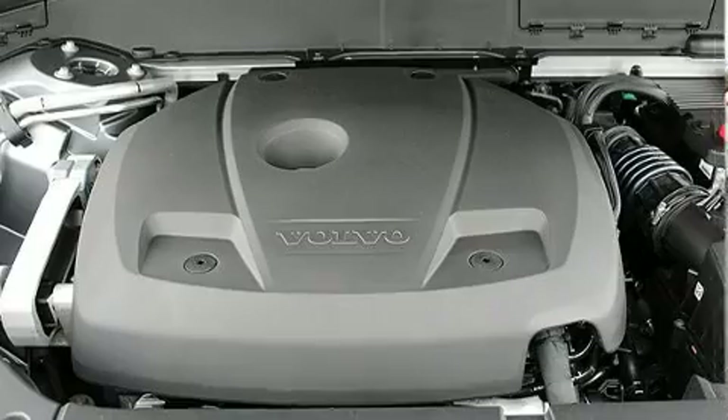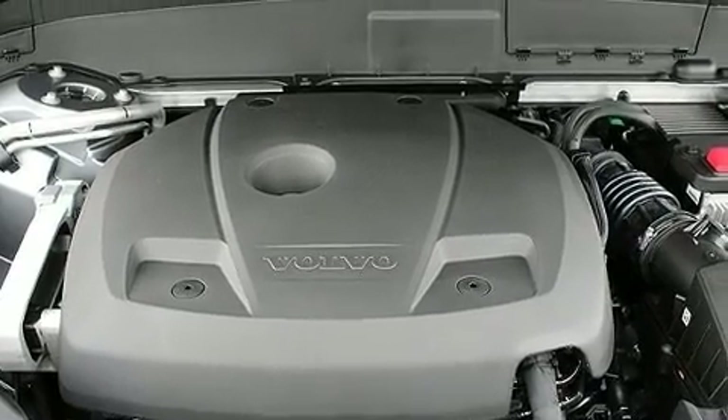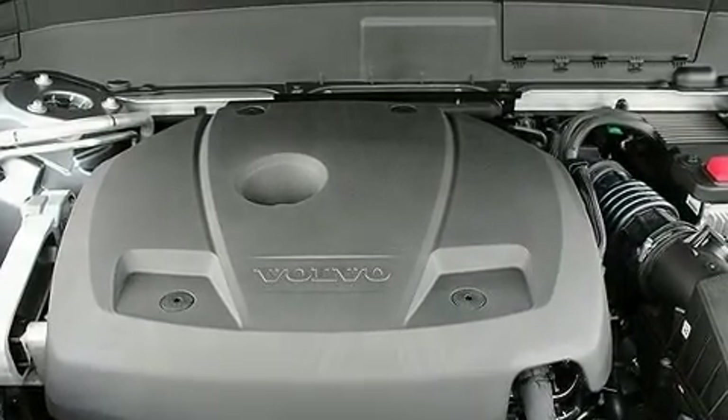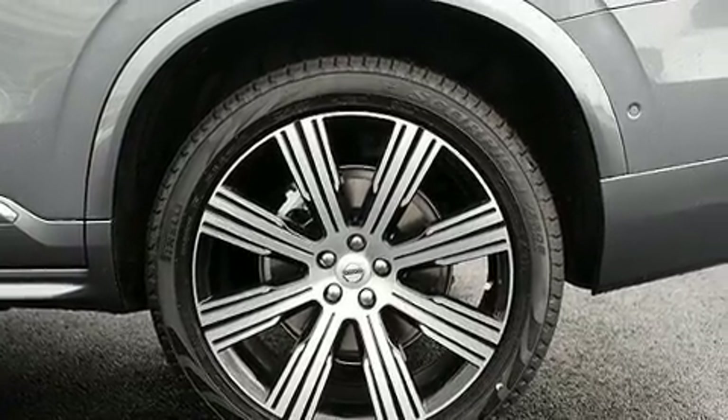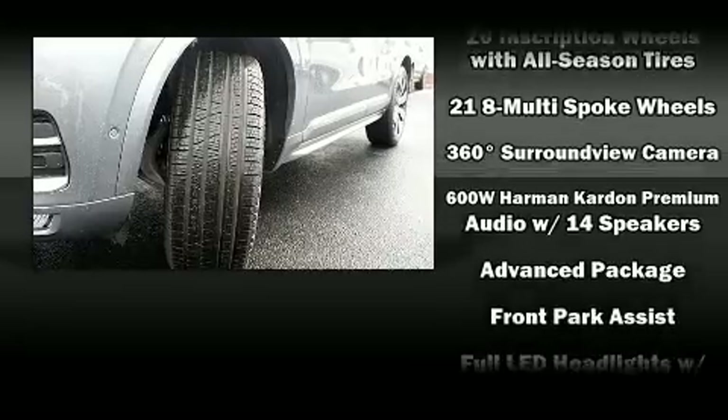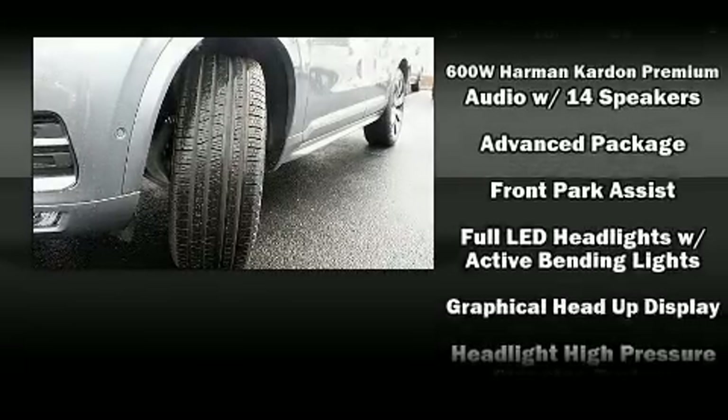Volvo ensures the safety and security of its passengers with equipment such as head curtain airbags, front and side impact airbags, traction control, brake assist, and anti-whiplash front head restraints.